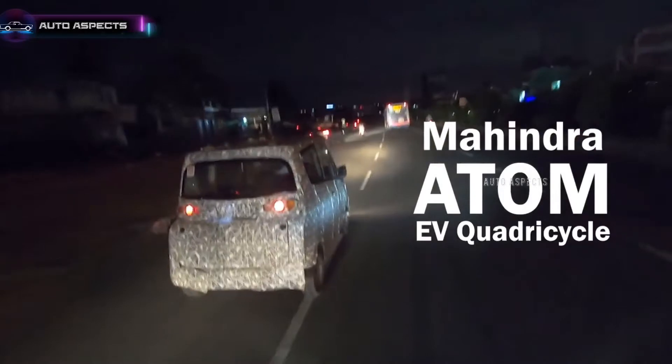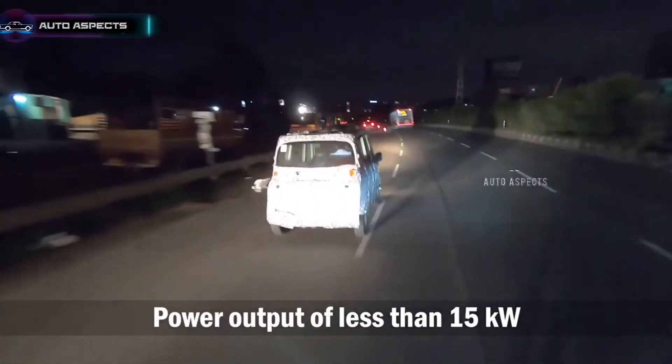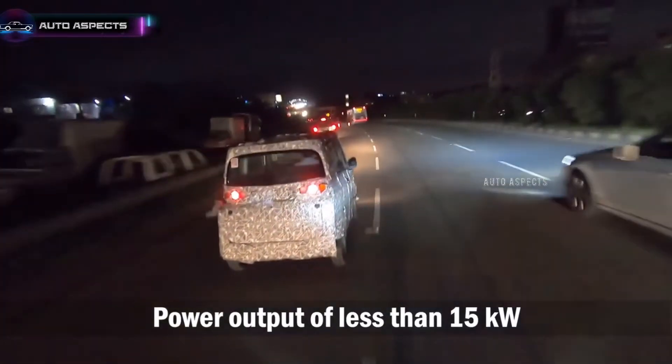The Atom EV is developed keeping in mind the last mile urban connectivity. Going with this concept, the electric quadricicle is designed compact and suits the tight-spaced city population.